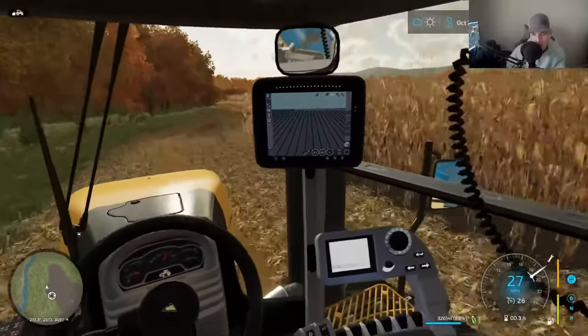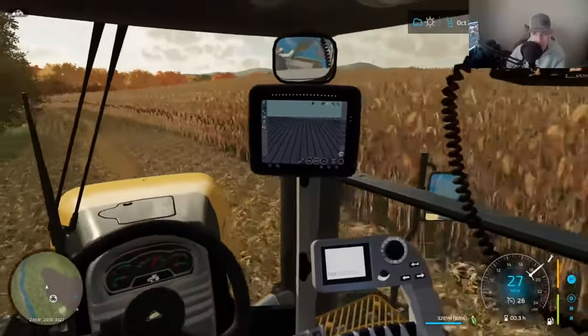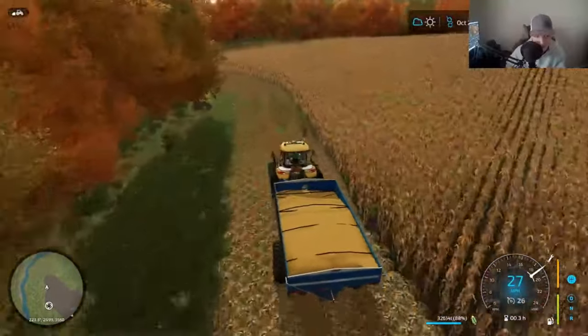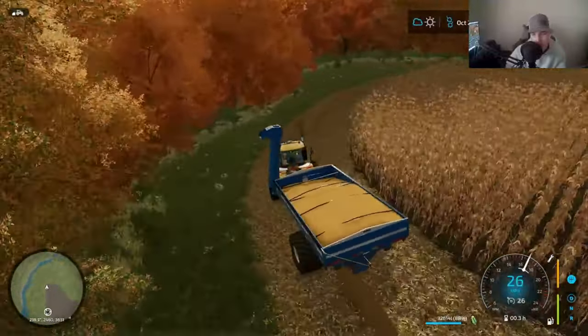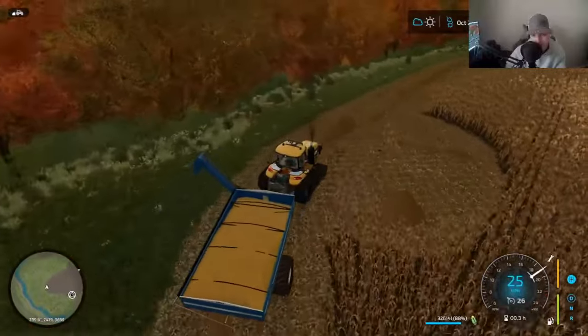We're going to have to get the baler over here and bale this. I gotta get some fall hay cut — it's going to be my last cutting of hay. I'm really behind on it. In one of these videos we'll have to do some fall tillage, and then winter will be around the corner before we know it.